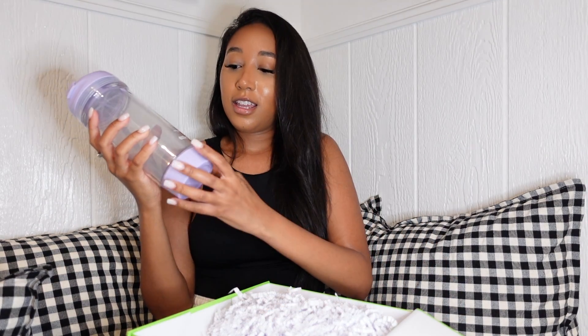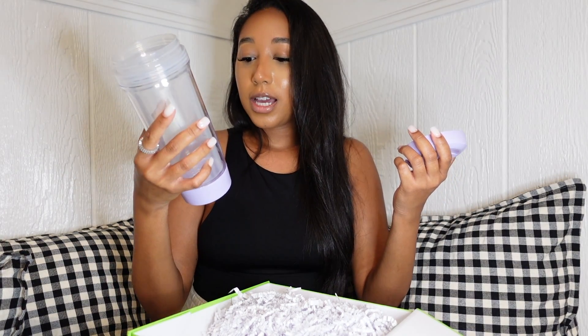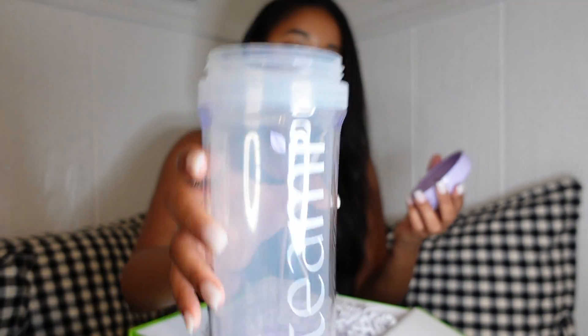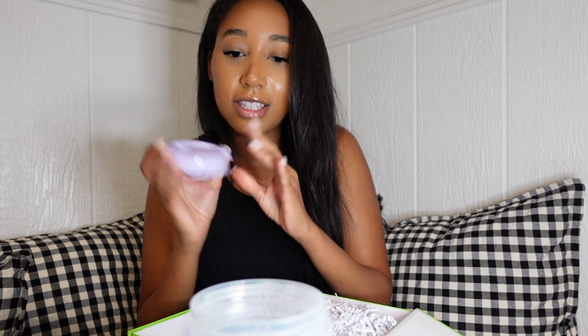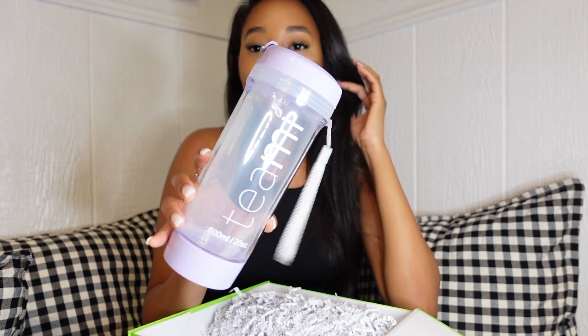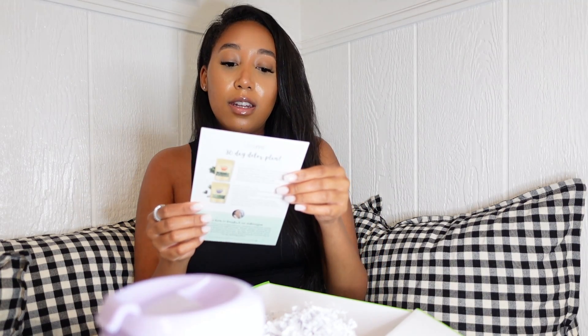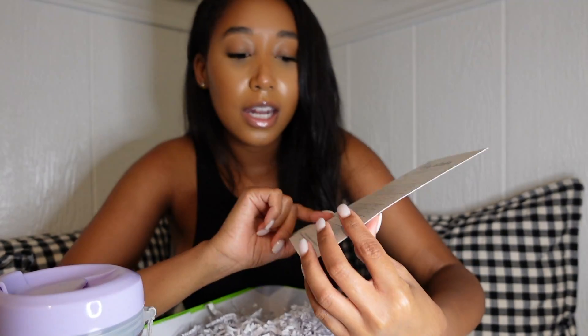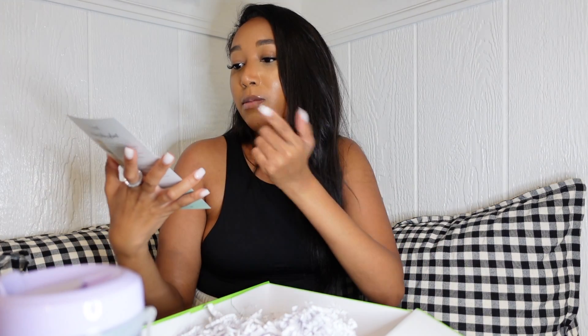The tumbler I picked out is lavender — it looks so pretty. The bottom screws off and you can put something inside like storage. On the inside it's double layered, and the lid has an open and closed feature so when you're on the go you don't spill. I chose the detox kit and it comes with a little detox calendar — 30 days — telling you which tea to drink on which days.